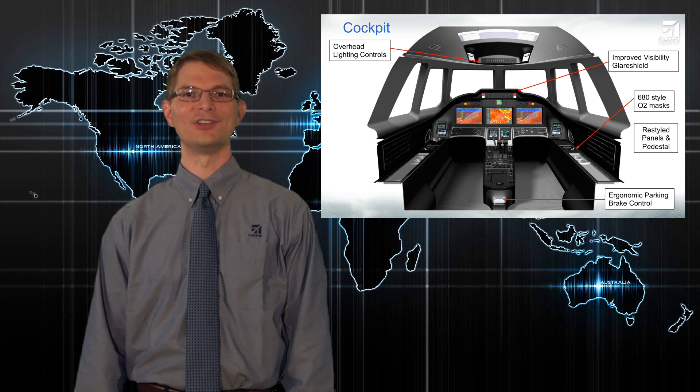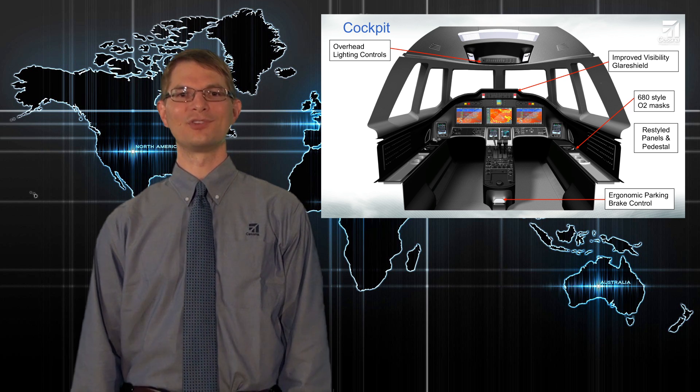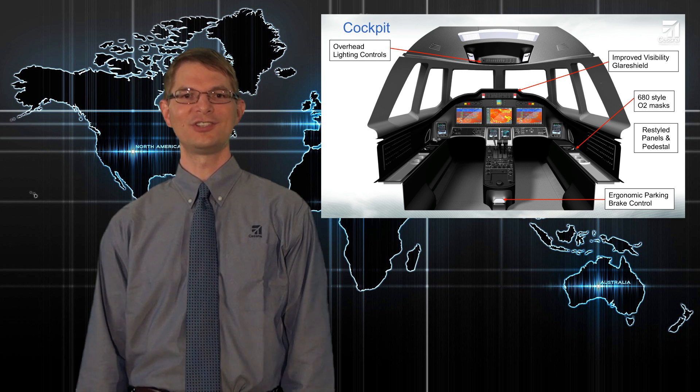That concludes this first update about the new Citation X. We're excited about all the design and maintainability improvements in the new airplane, and we're eager for the airplane to reach customers in the near future. Thanks for your time and attention, and be sure to catch future installments in the series.